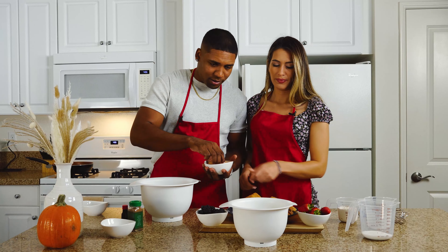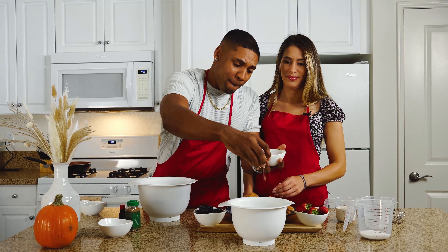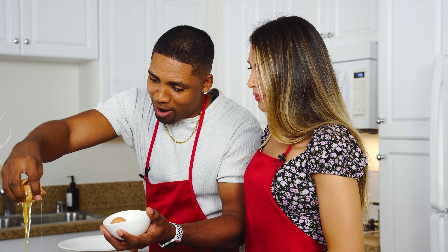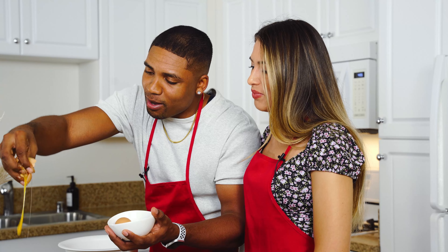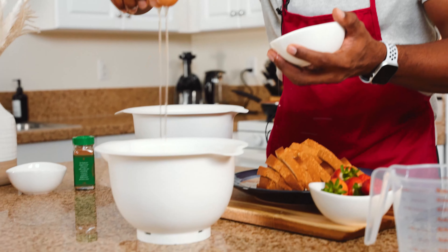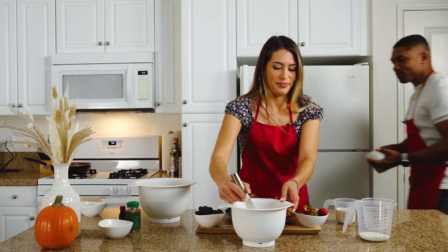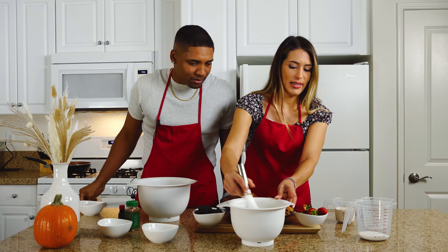Then you want to crack the eggs — no problem, let's see how good I can do this. Okay, that was pretty crazy but not one piece of shell! I was trying to do it like... there we go, got it.